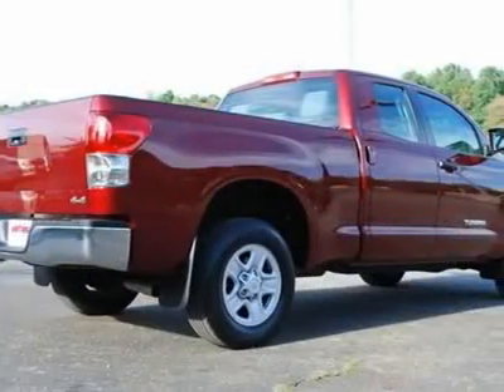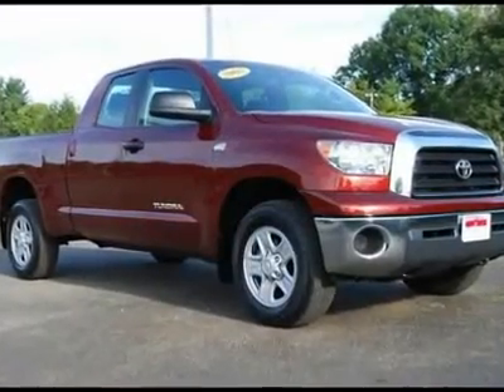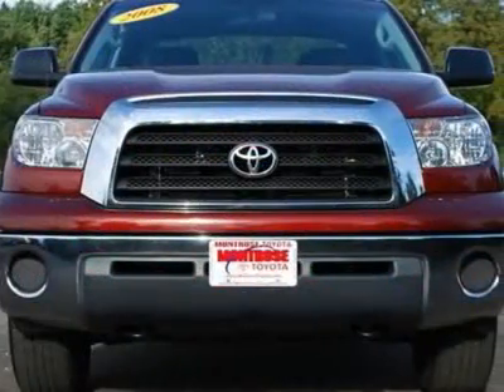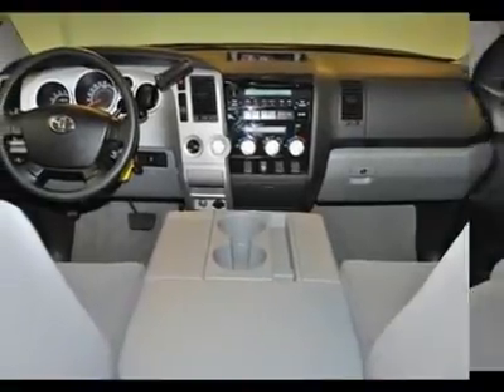Powerful 4.7 liter V8 engine with switchable 4-wheel drive. 4-wheel disc brakes provide phenomenal stopping power. Super comfortable cloth interior. Dual zone climate control with ice cold air. Very clean in and out, full factory warranty remaining.